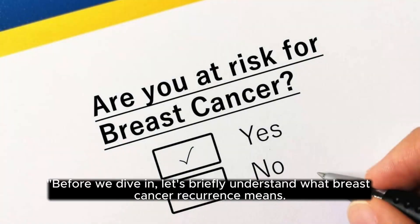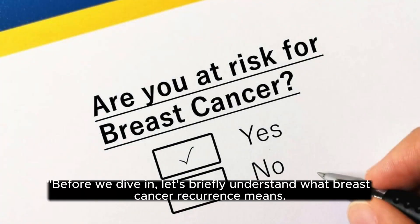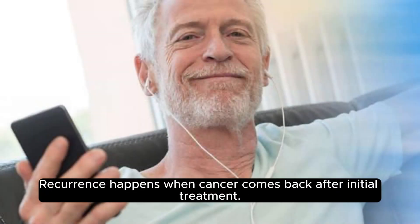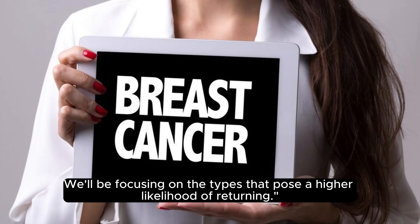Brief Overview: Before we dive in, let's briefly understand what breast cancer recurrence means. Recurrence happens when cancer comes back after initial treatment. Not all breast cancers are created equal when it comes to recurrence risk — we'll be focusing on the types that pose a higher likelihood of returning.